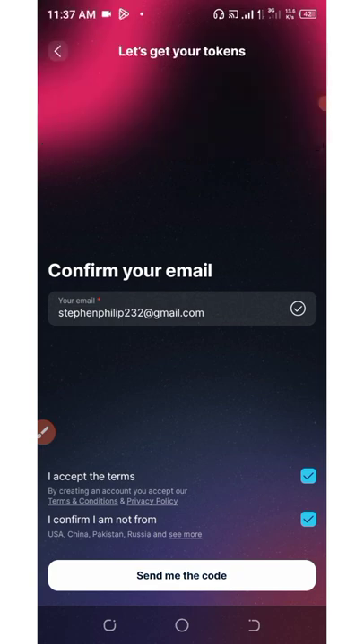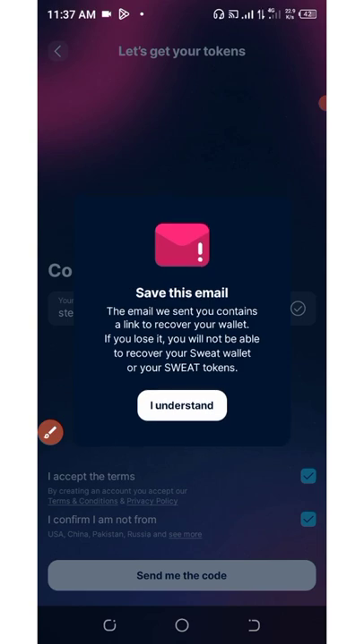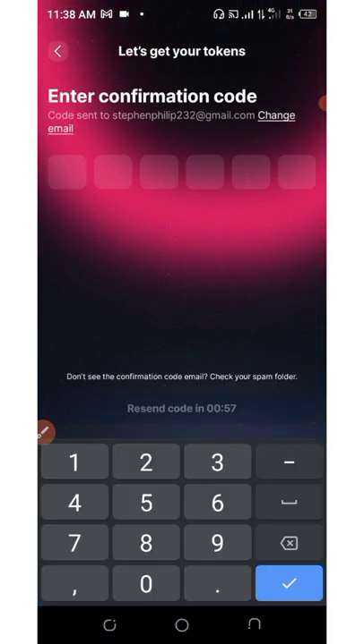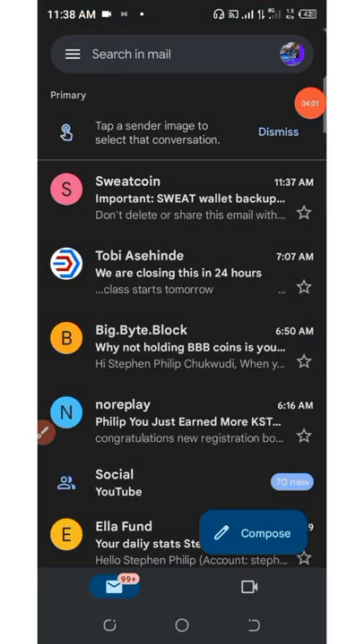Click where it says 'Send me the code.' The email they send you contains a link to recover your wallet if you lose it. You will not be able to recover your Sweat wallet or your Sweat tokens if you lose it, so note this very clearly - once you lose it you can never retrieve your wallet again. Click 'I understand,' and then enter the code sent to your email address.